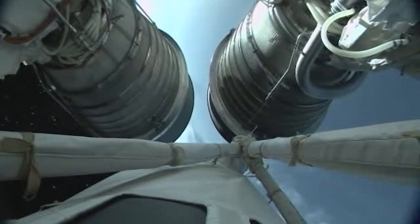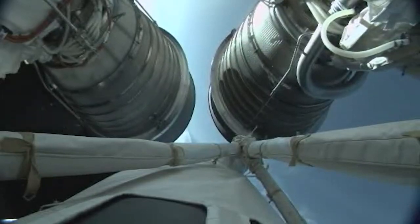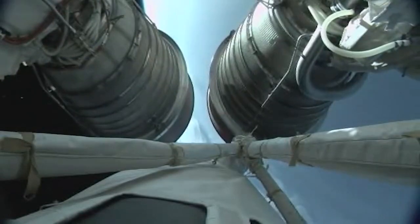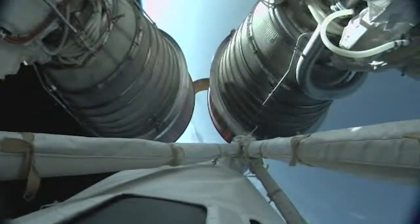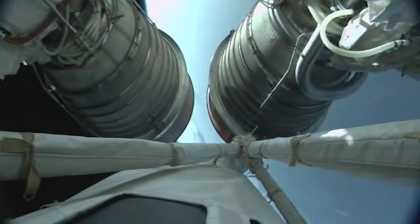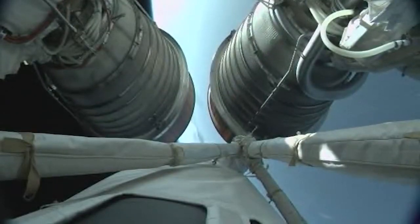Vehicle has executed closed loop guidance. We have indication of aero skirt jettison. This first and only burn of the Centaur upper stage engines will last just over seven minutes and will place the Centaur and Starliner in a suborbital trajectory.